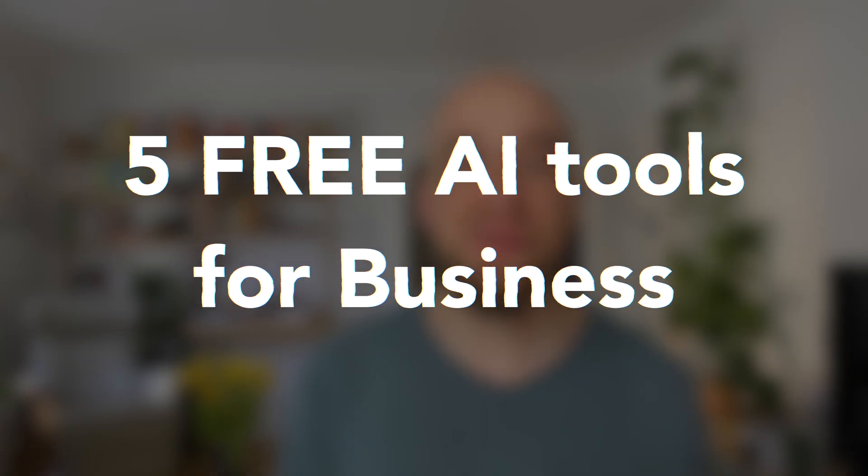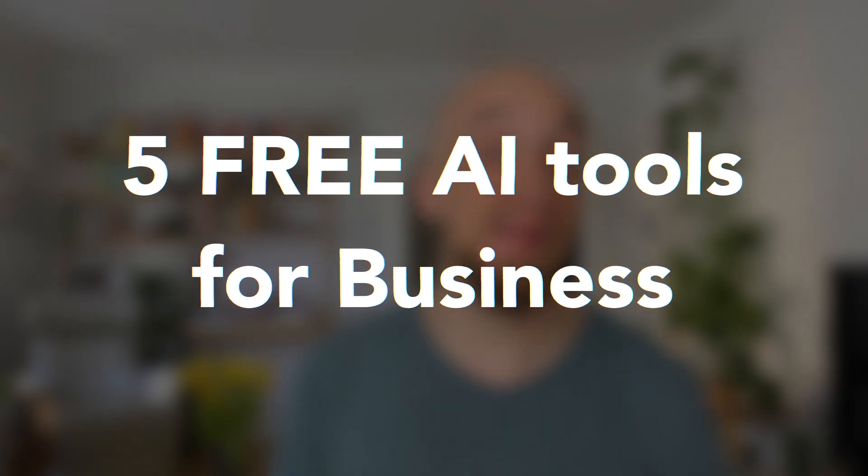Since the release of ChatGPT, AI is everywhere. Everyone is looking for ways to utilize AI tools to make their lives a little bit easier. And there are actually a couple of those tools that are not very well known, but that can hugely improve your productivity. So in this video, I want to introduce you to five AI tools that you can use for free and that can help you grow or even start your own business.